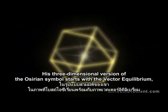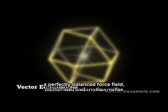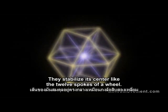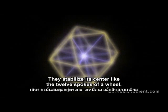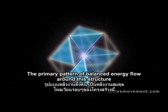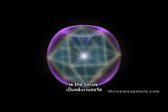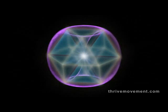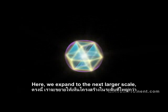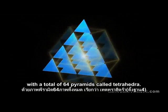His three-dimensional version of the Osirian symbol starts with the vector equilibrium — a perfectly balanced force field with twelve equal energy lines radiating out. They stabilize its center like the twelve spokes of a wheel. The primary pattern of balanced energy flow around this structure is the torus.